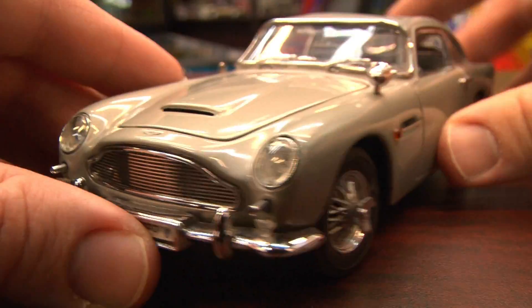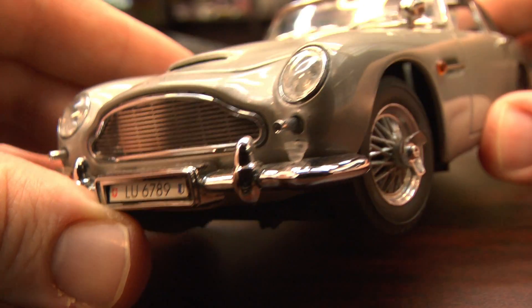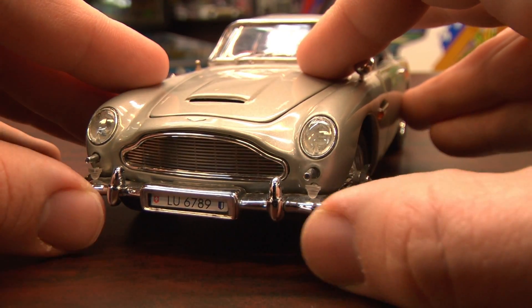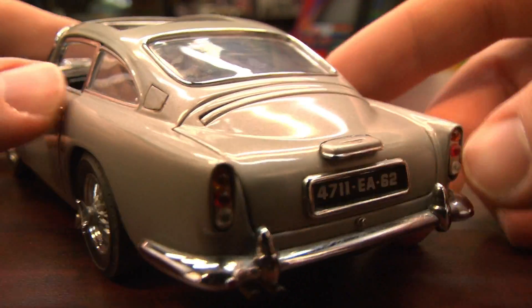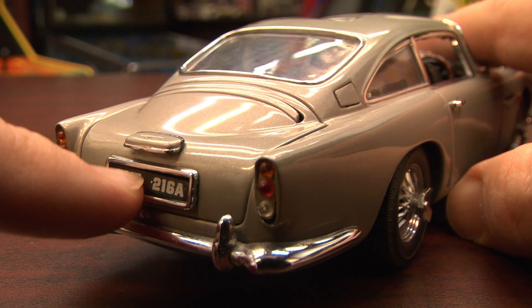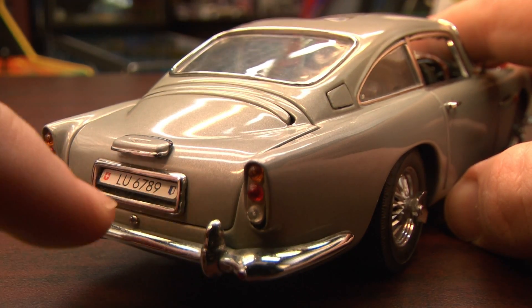As you can see, this car has a lot of details including all of the cool gadgets installed on this Aston Martin DB5 for James Bond: machine guns, an ejector seat, a bulletproof rear shield, and rotating license plates. The license plate is a little bit hard to rotate, so I'll have to talk to Q about that afterwards.